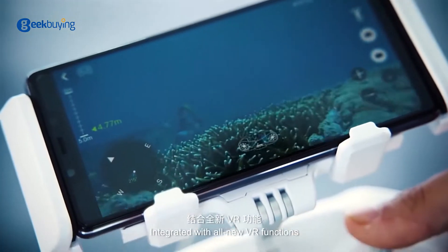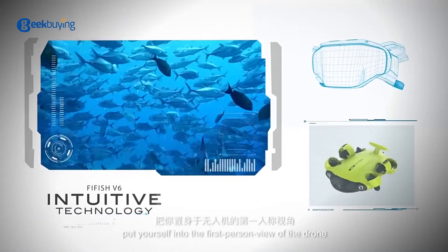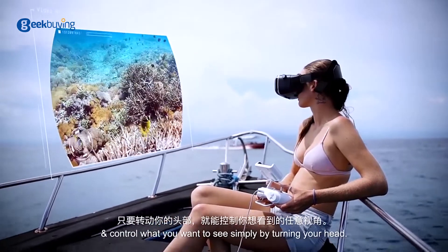Integrated with all-new VR functions and FiveFish's head tracking mode, put yourself into the first-person view of the drone and control what you want to see simply by turning your head.